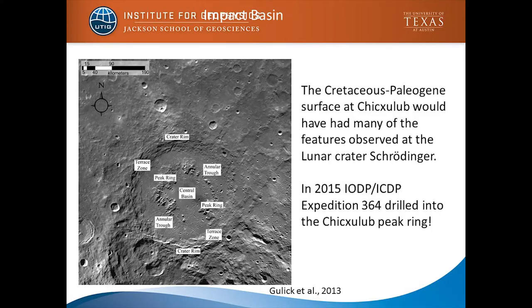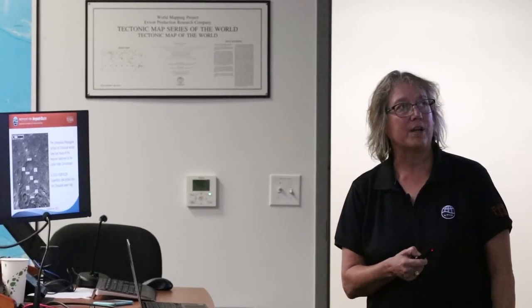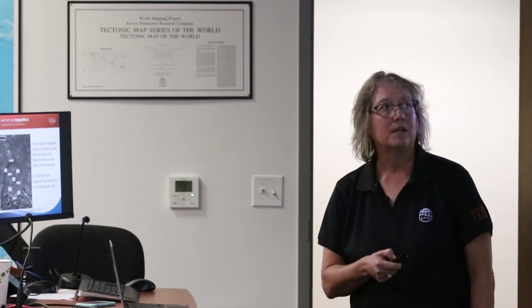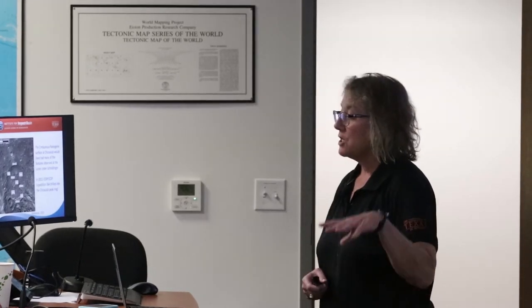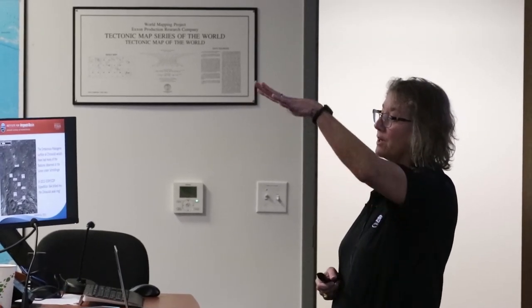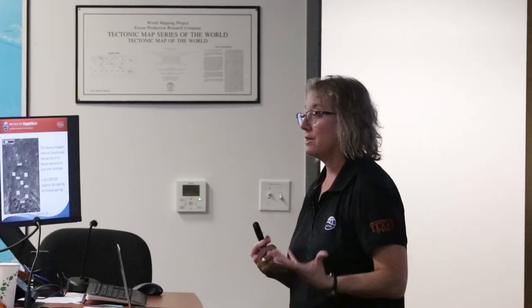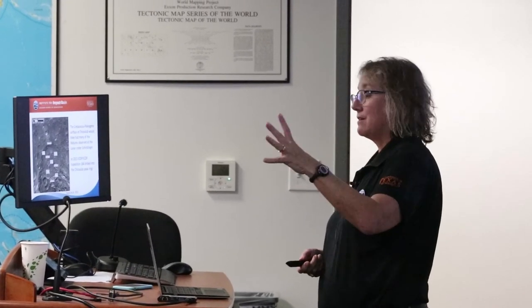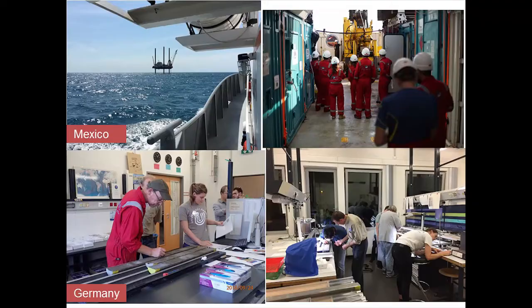What would the surface of the crater have looked like? We know the surface of craters from the moon and Venus. This is an example from the lunar crater Schrödinger showing some of the features — here's the crater rim and here's the peak ring. From these images especially from the moon you can see the surface, but the question really is what's going on deeper, and that's where Chicxulub really comes in — it's a place where we know there are these rings, we have geophysics telling us what's going on deeper, and we can also drill and get samples.